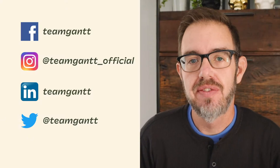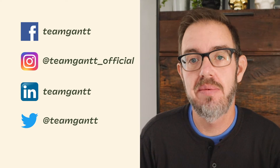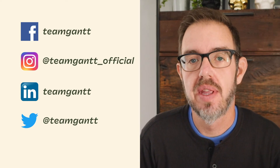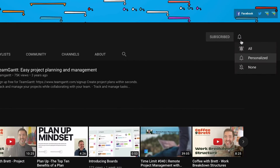Hey, welcome to Coffee with Brett. I'm Brett Harned and I'm the Director of Education at TeamGantt. Thanks so much for checking out this video. If you're looking for more project management tips and tools, definitely check us out at TeamGantt.com or on social. And click that subscribe button so you get notified when we release new episodes. All right, so let's jump in.